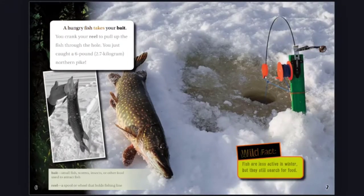A hungry fish takes your bait. You crank your reel to pull up the fish through the hole. You just caught a 6-pound, 2.7-kilogram northern pike.